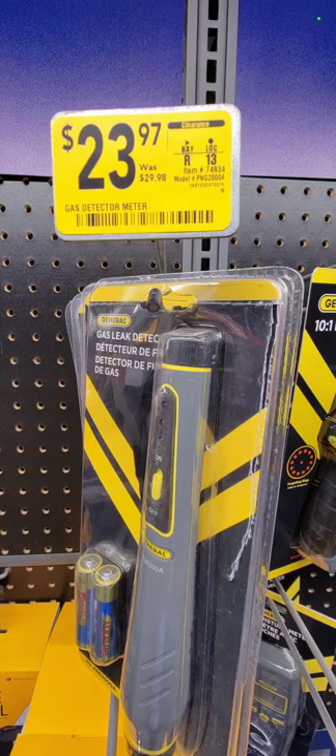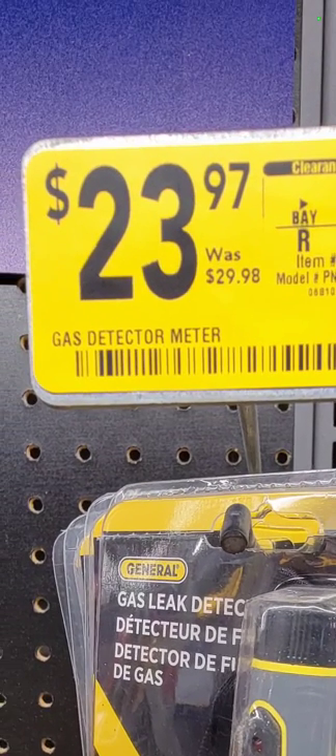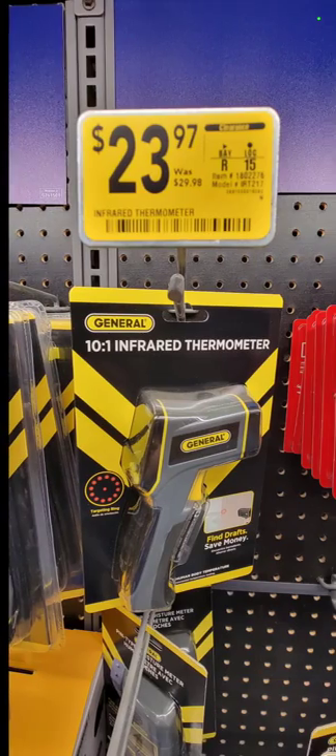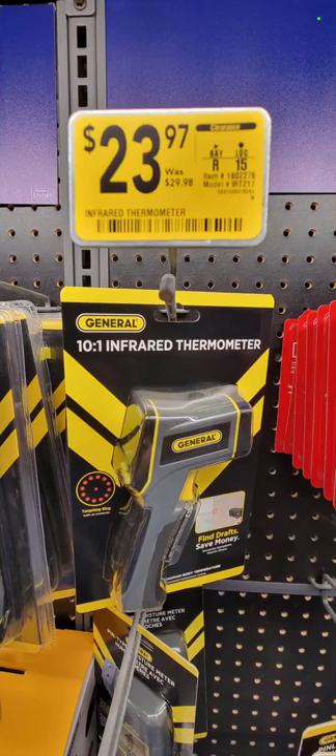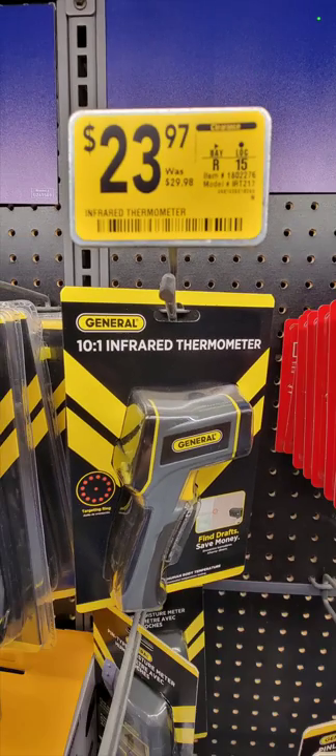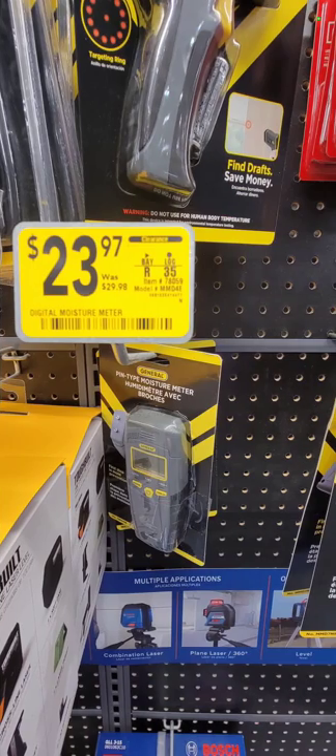The General leak detector meter is down $6 to $23.97 — that's your gas detector. The General infrared thermometer is down to $23.97, also savings of $6. And the moisture meter is also down $6.